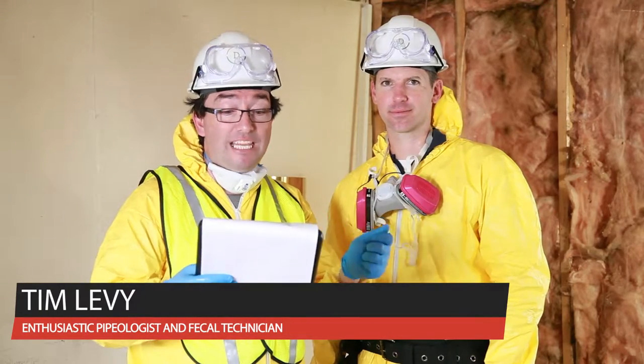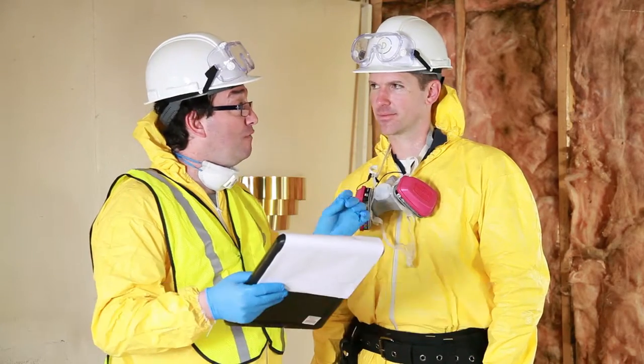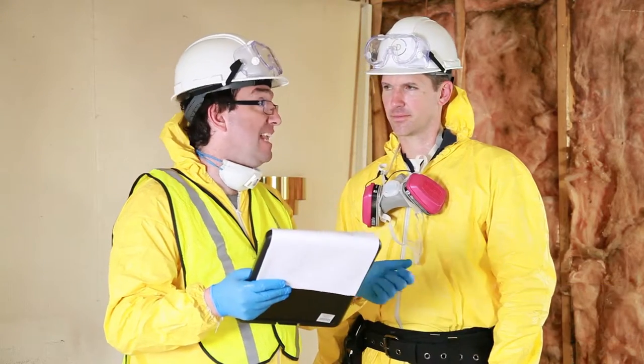Let's get some Due Diligence Partners top tips. I want to talk about the plumbing video inspection that happens. What have you learned — some of the main things you've learned from doing so many of these?